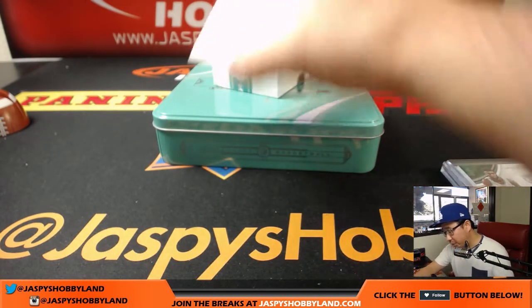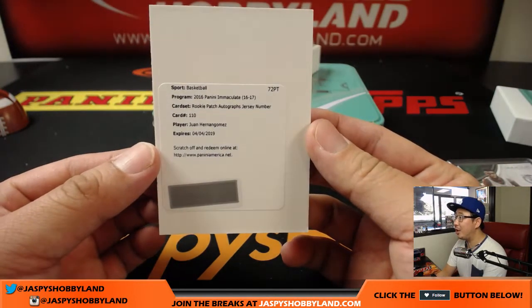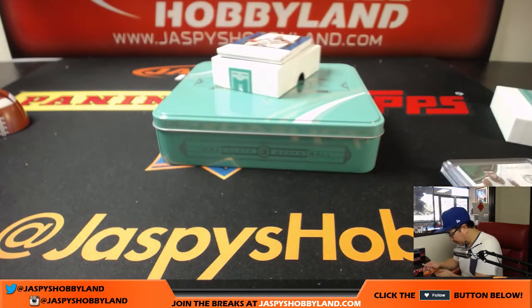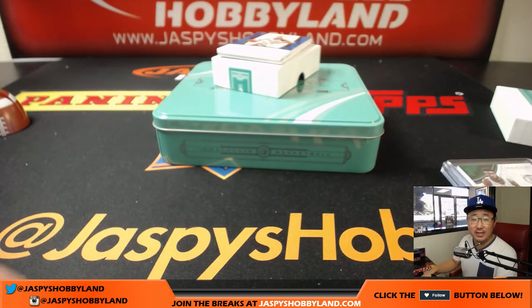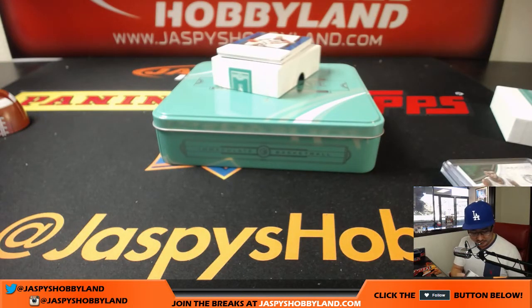We've got a redemption already. That is for number zero — rookie patch autograph, jersey number, Juan Hernan Gomez. That goes to Jeff Dorlag with one of his last spot mojos. He bought the last three spots all at once — triple last spot mojo. It's a thing now.